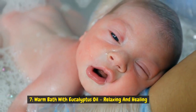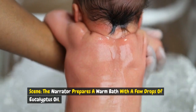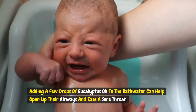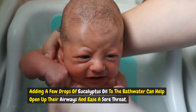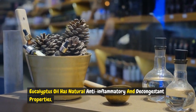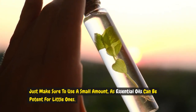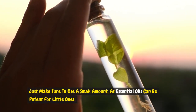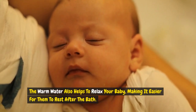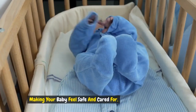Remedy 7: Warm bath with eucalyptus oil — relaxing and healing. A warm bath can be incredibly soothing for your baby, especially when they're not feeling well. Adding a few drops of eucalyptus oil to the bath water can help open up their airways and ease a sore throat. Eucalyptus oil has natural anti-inflammatory and decongestant properties, making it an excellent choice for relieving respiratory symptoms. Just make sure to use a small amount, as essential oils can be potent for little ones. The warm water also helps to relax your baby, making it easier for them to rest after the bath, soothing both the body and mind.